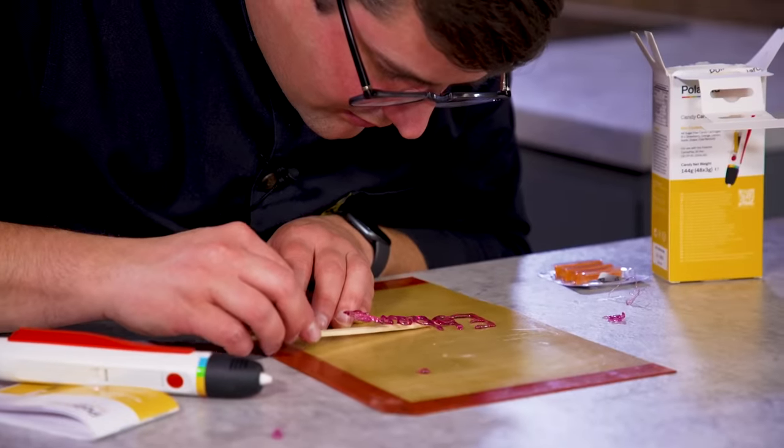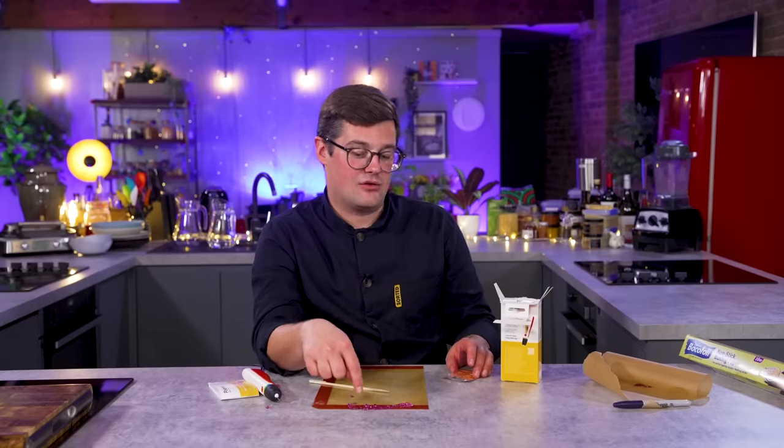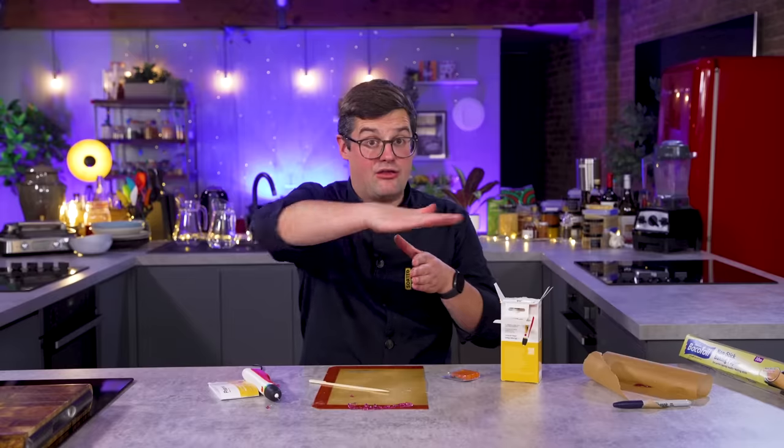I genuinely think — like with anything — it needs a bit of practice, and we actually had a bit of fun with that. Imagine the things you could draw in sugar. You could write very personal messages on cakes. You could start to think about stained glass cookies and stained glass decorations around the festive time. Once you've started, you can do lettering and stand it up, and start to layer it — going higher and higher in the same way a 3D printing machine would. I think you could be quite creative with it.